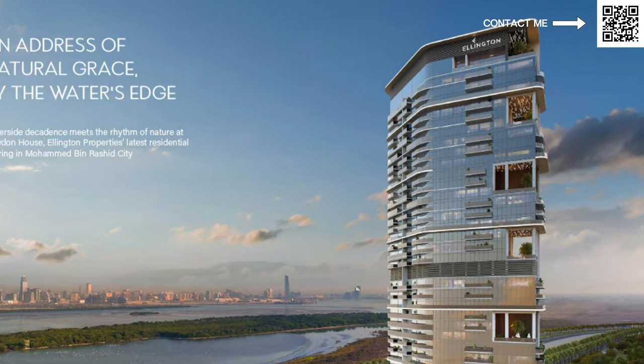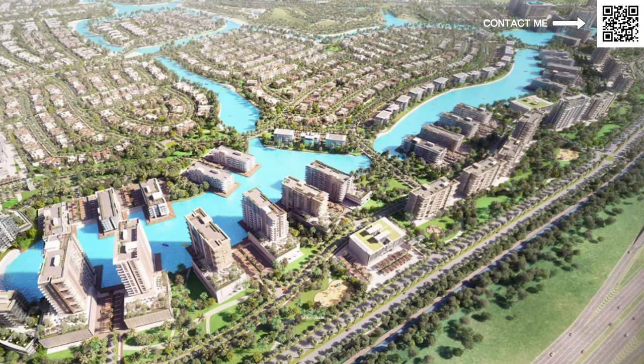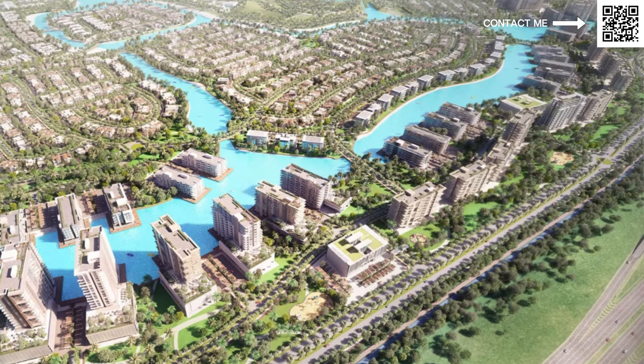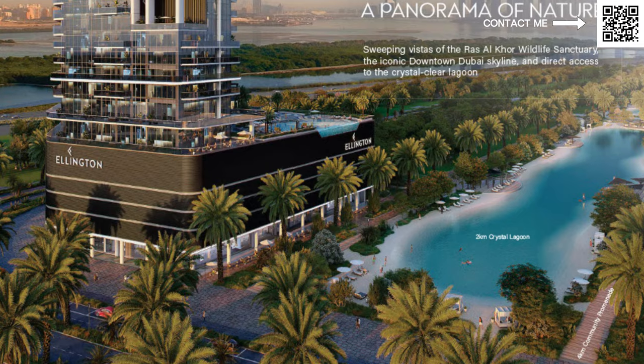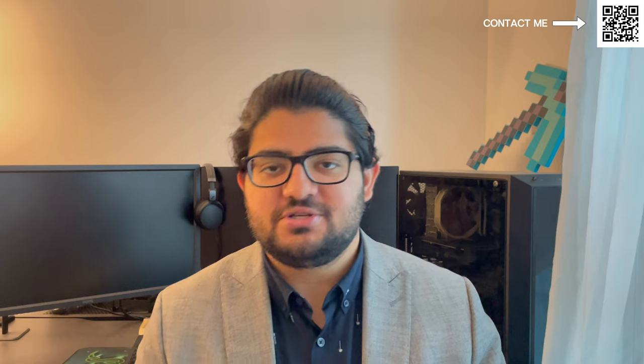Ellington is bringing a building in Shobha Heartland 2, and the cherry on top — this is going to be located in MBR City, or Mohammed Bin Rashid City. As covered in our Mohammed Bin Rashid City video, this is an amazing master plan community, one of the largest in Dubai and maybe in the world. They also have a two-kilometer-long crystal lagoon, a swimmable crystal lagoon, and many other things.